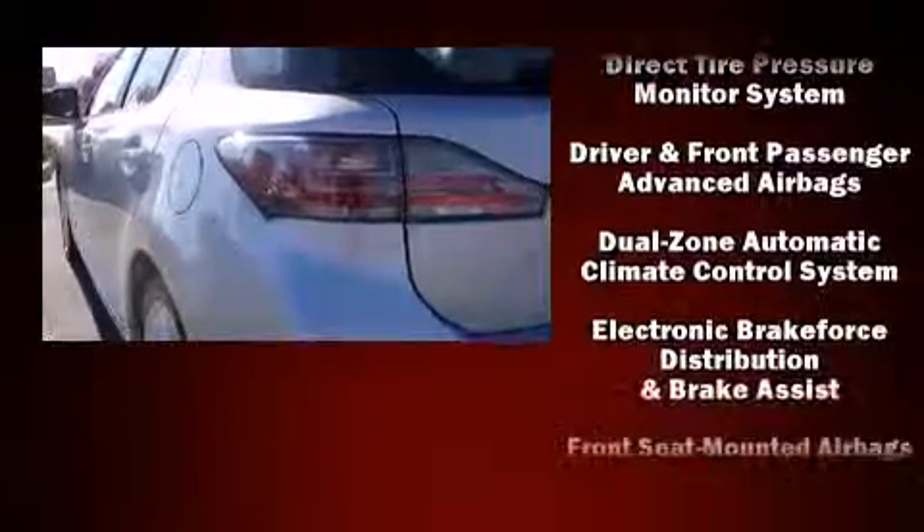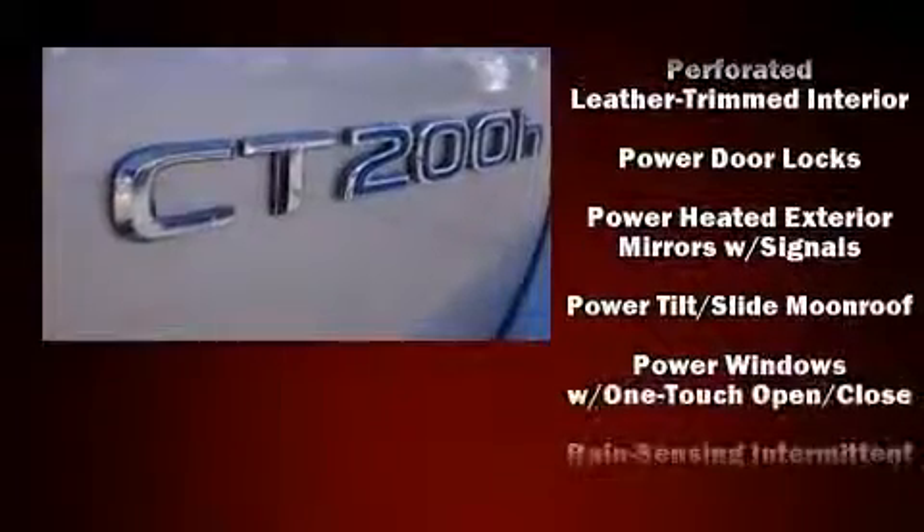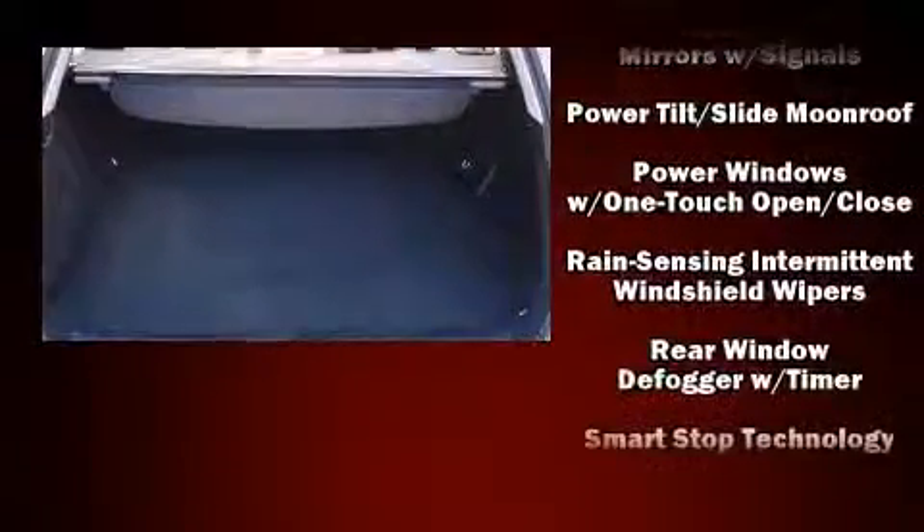Lexus ensures the safety and security of its passengers with equipment such as head curtain airbags, front and rear side impact airbags, a security system, an emergency communication system, and four-wheel disc brakes with ABS.